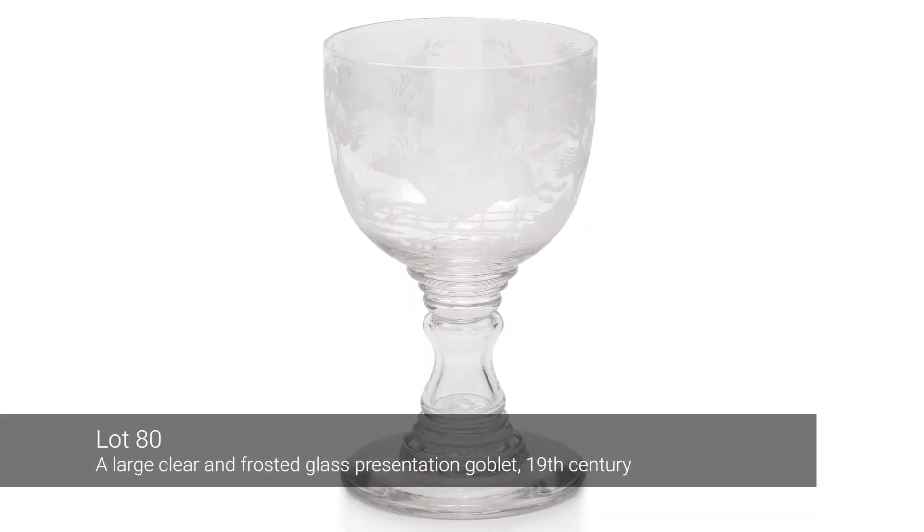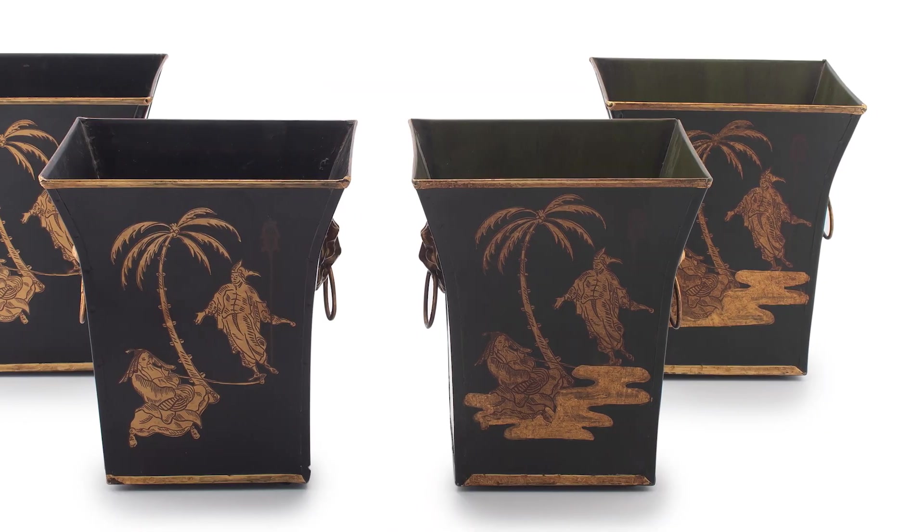Welcome to the decorative arts highlights for this online auction. We have a stunning array of various pieces ranging from silver to glassware to tollware even.